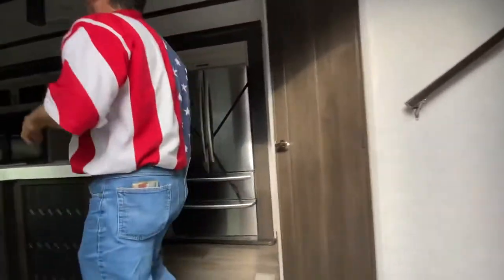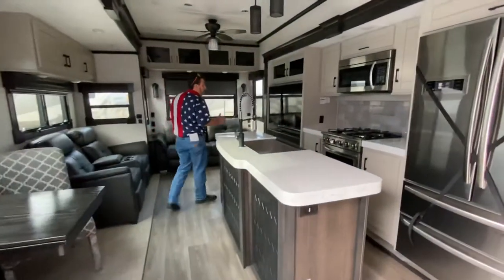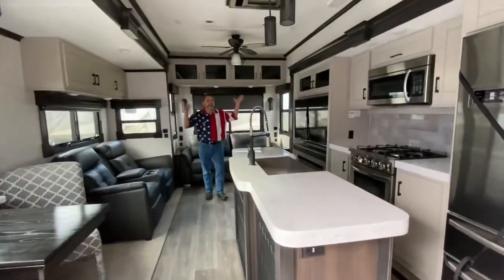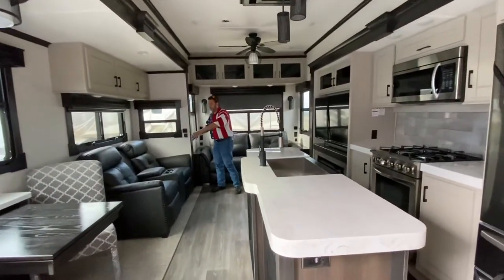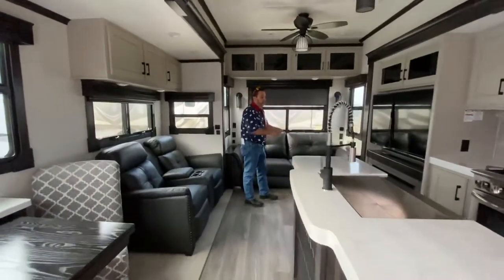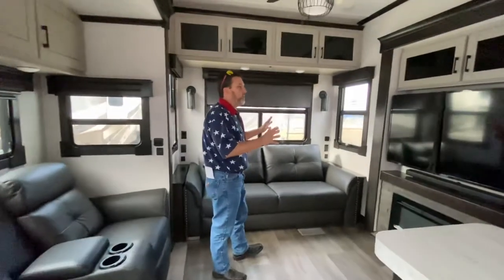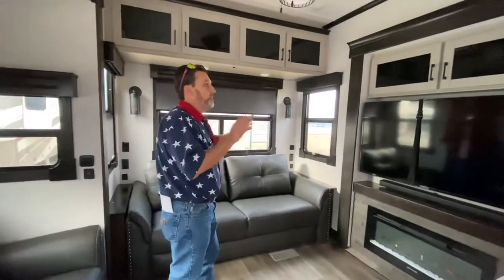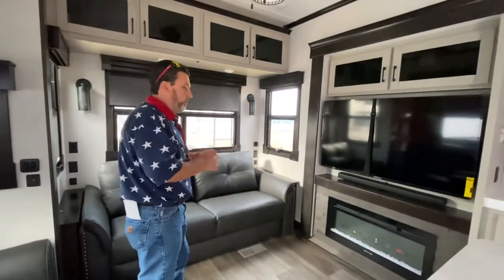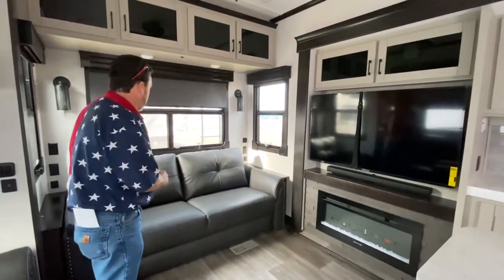This is more of a standard rear living, but still lots of space in this. We have our ceiling fan, we have our recliners with massaging heat, looking straight at our entertainment center with the sound bar and the electric fireplace. Great tones in here — you have the gray tones mixed with the brown, nothing's overpowering, it blends very well. No carpet at all in here, which is very nice.